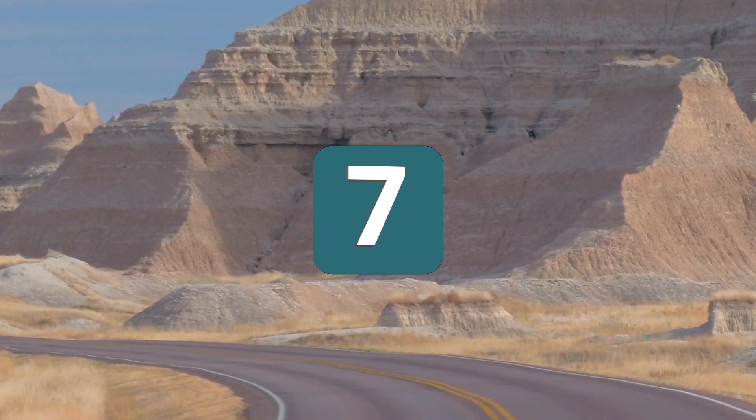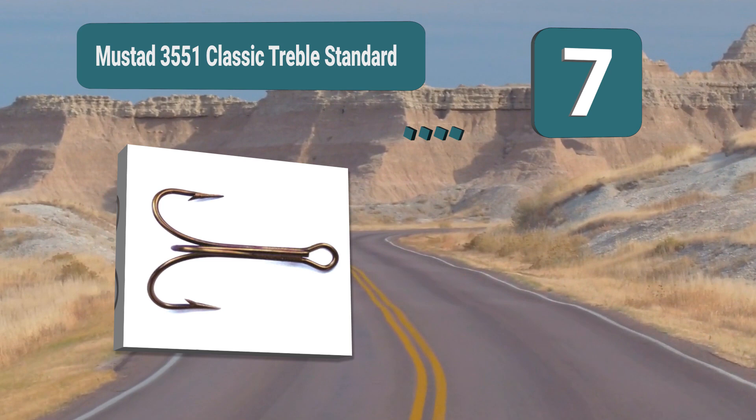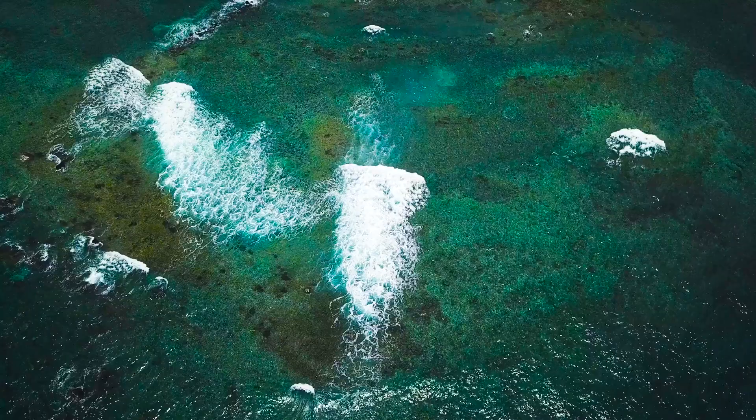Number 7: Mustad 3551 Classic Treble. This is a product from Mustad but very different from the previous model, as this is a classic treble hook which comes in five different color options and a wide variety of different sizes as well. Sharp treble hooks available in packs of five or 25, with five color options.